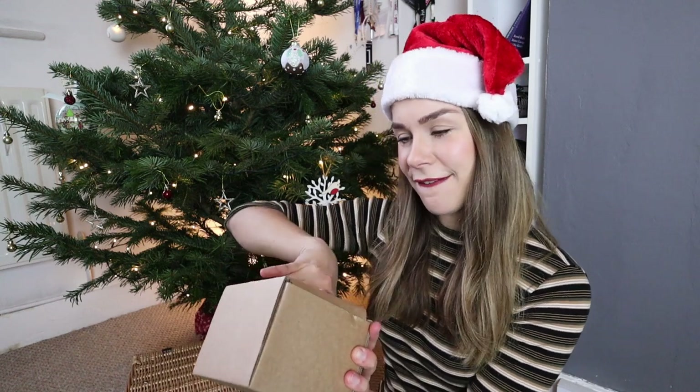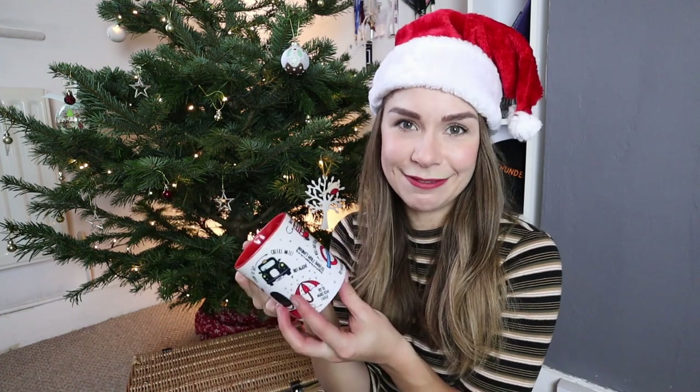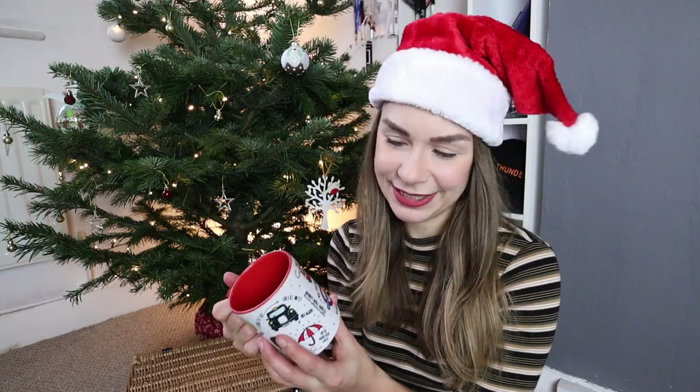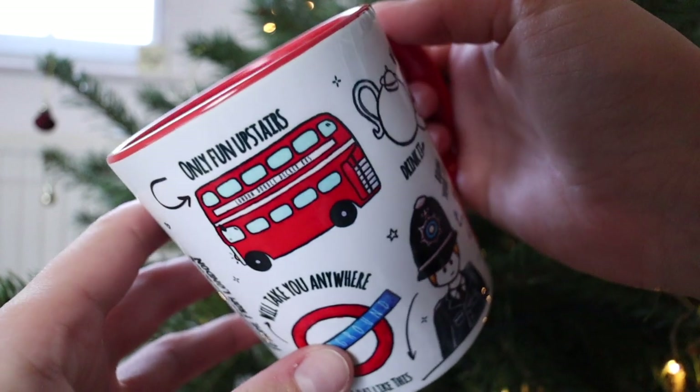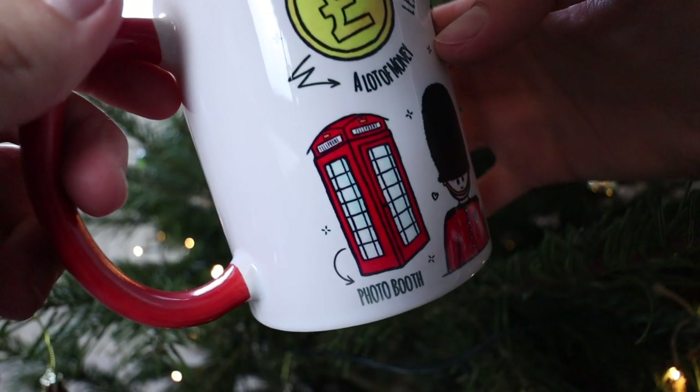The first thing I have is a mug — you guys can win this mug. All you have to do is comment down below why you love London and I will pick my favourite comment and send it to you. It's actually pretty funny, it really made me laugh. It has a picture of a double decker bus which says 'only fun upstairs,' which is very true. And it has a picture of a phone booth which says 'photo booth,' which is also very true.